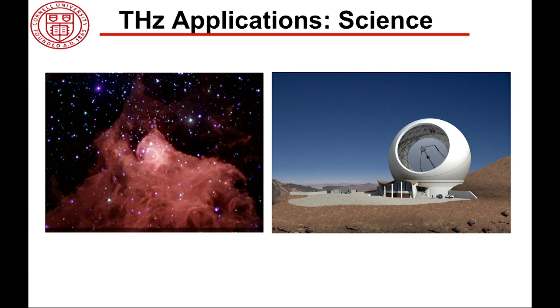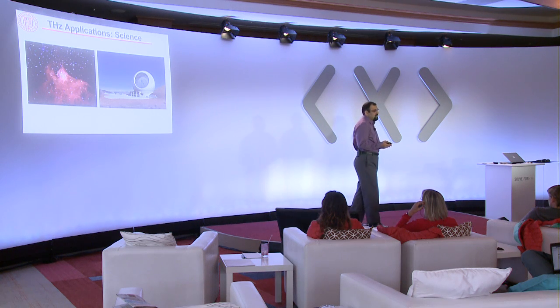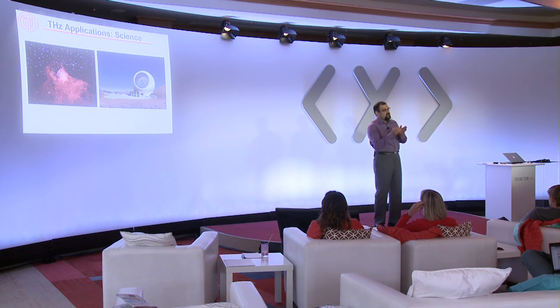Terahertz is actually scientifically very interesting. The science objectives include examining molecular clouds and dark cloud cores to basically understand galaxy formation and evolution, and learn about the history of our universe.